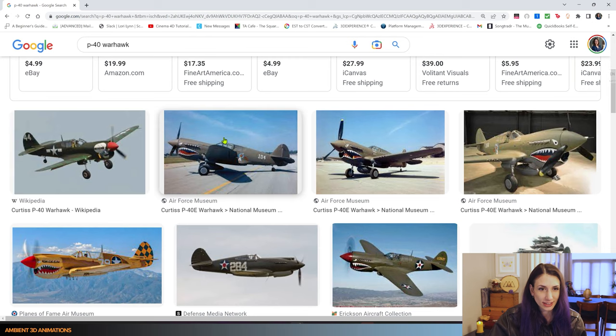I actually have some images of this plane up so you can see what they look like. They're from World War II and they have these painted faces on them, which I've always thought were really cool. I've always enjoyed seeing these at air shows.